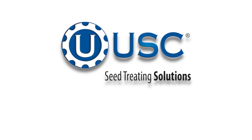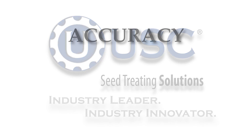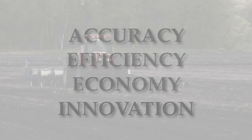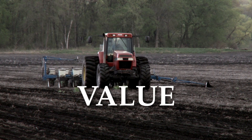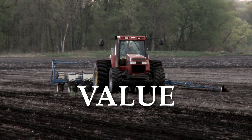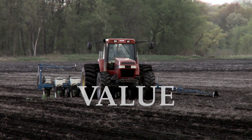Those four words that define what you're looking for in seed treatment equipment — accuracy, efficiency, economy, innovation — really spell just one thing: value. When all is said and done, value is what USC brings to the table. We design, install, and service seed systems that help you get the most out of your operation.